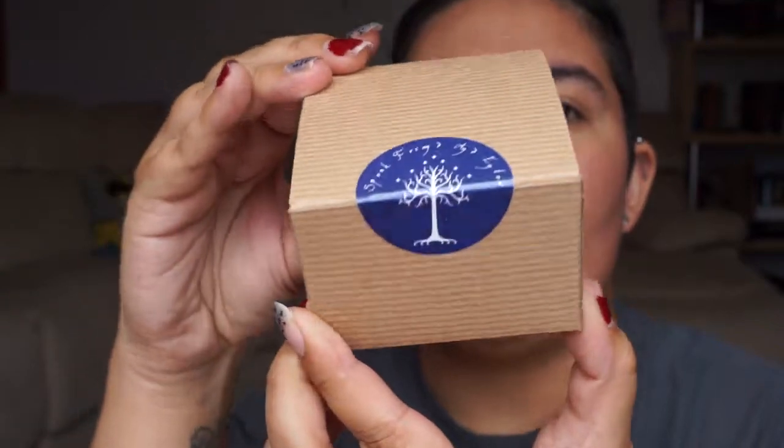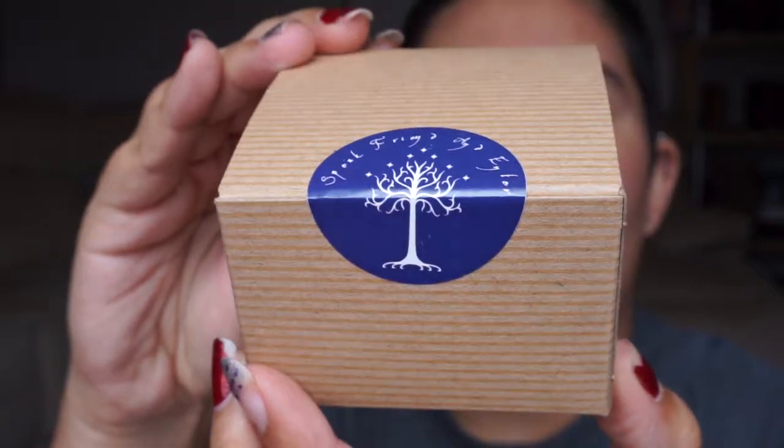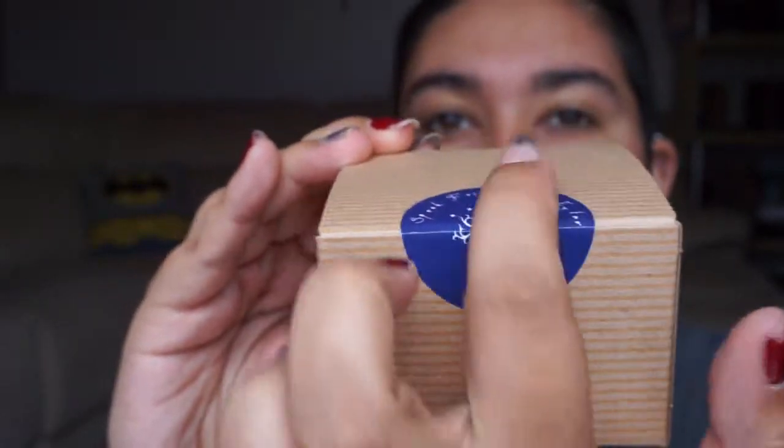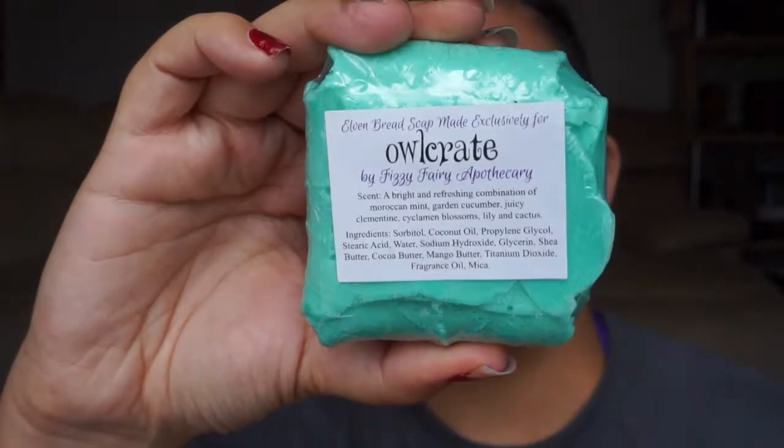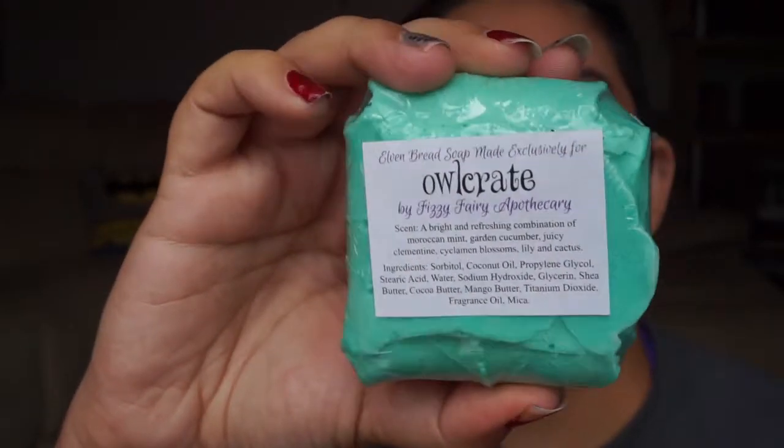The second item is in this adorable box. I want to just show you the sticker before I open it — it says 'Speak Friend and Enter.' I don't want to break the sticker, but I'm going to have to because I don't know what's inside. Inside that box is elven bread soap — it's adorable and it smells so yummy.